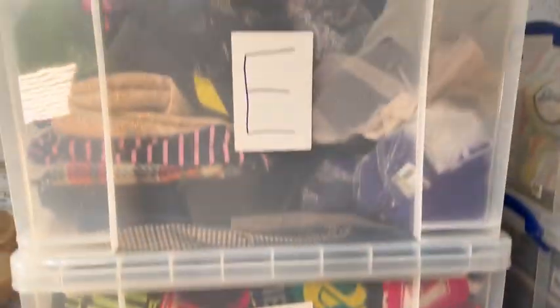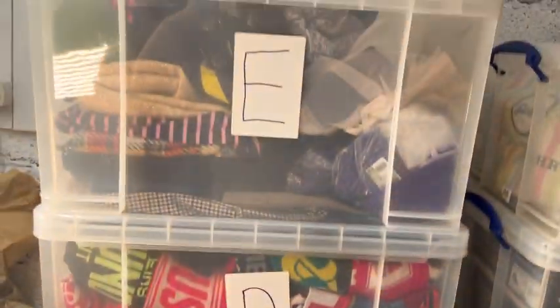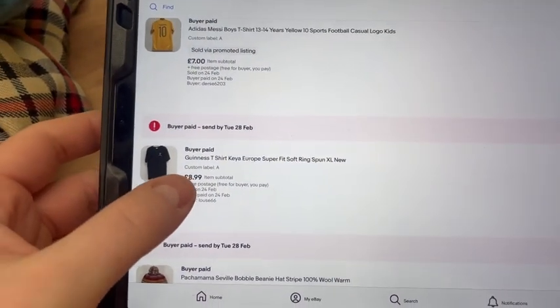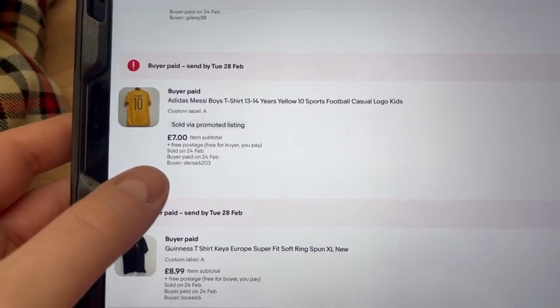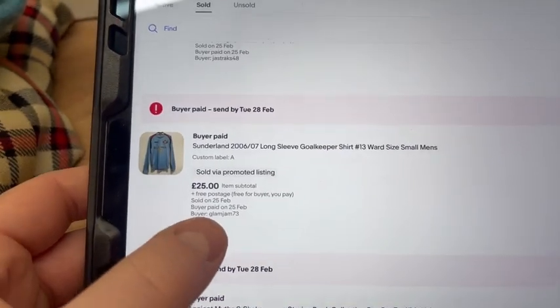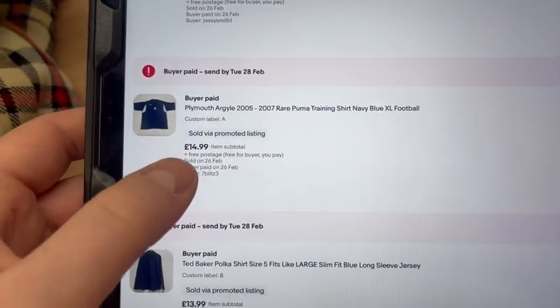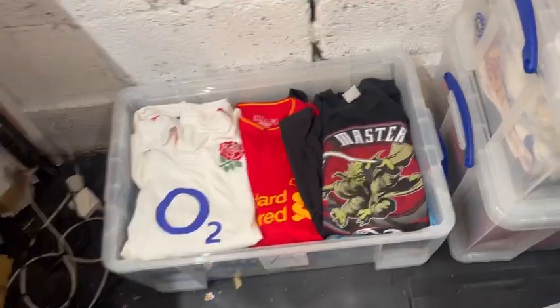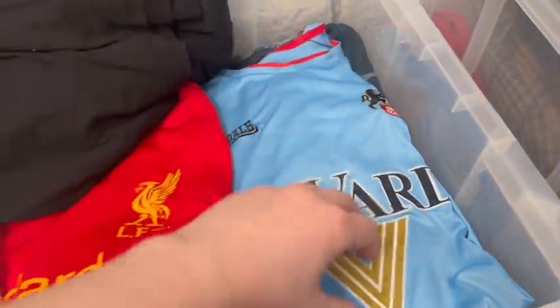Now the A-box, which is down there, so we're going to lift these off and do the A-box. In the A-box we've got this Guinness t-shirt that we got off Stacy for £9, this Messy Boy shirt for £7, this Sunderland long-sleeve goalkeeper shirt for £25 that came in the mystery box, and this Plymouth Argyle training top for £15.